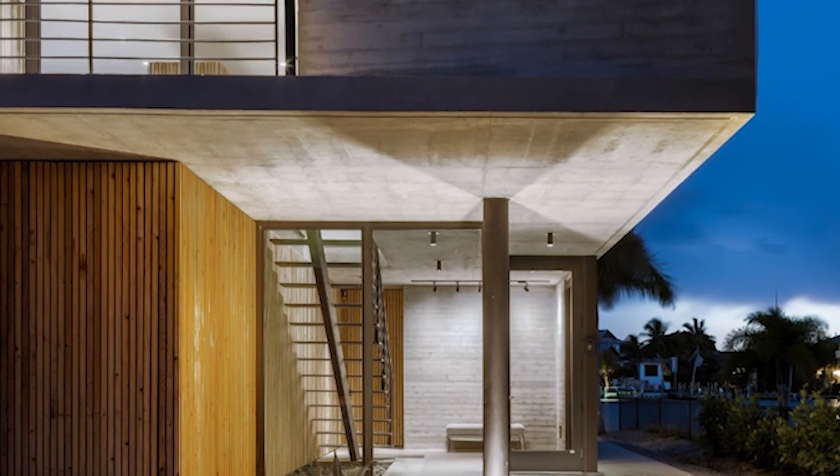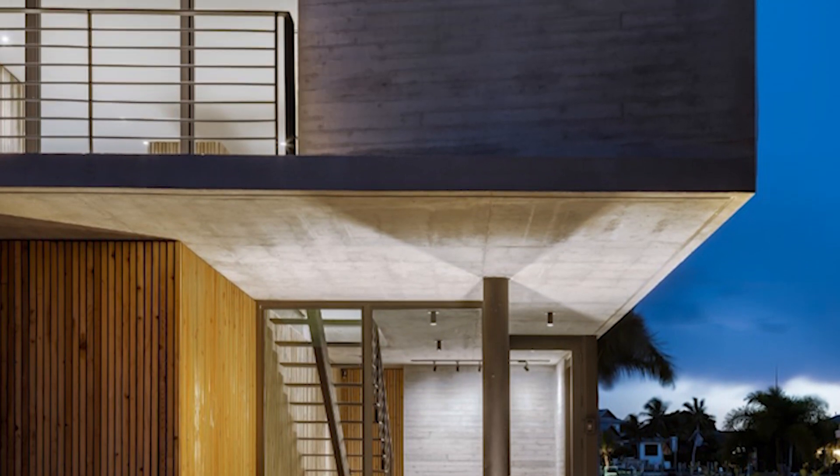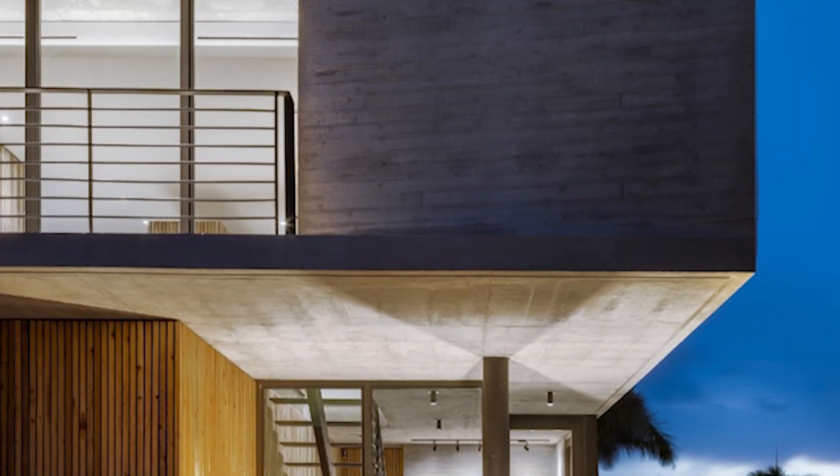The property is in an AE flood zone and was elevated 16 feet — an additional 5 feet above the required flood line — to protect the building from potential flooding at the ground level.